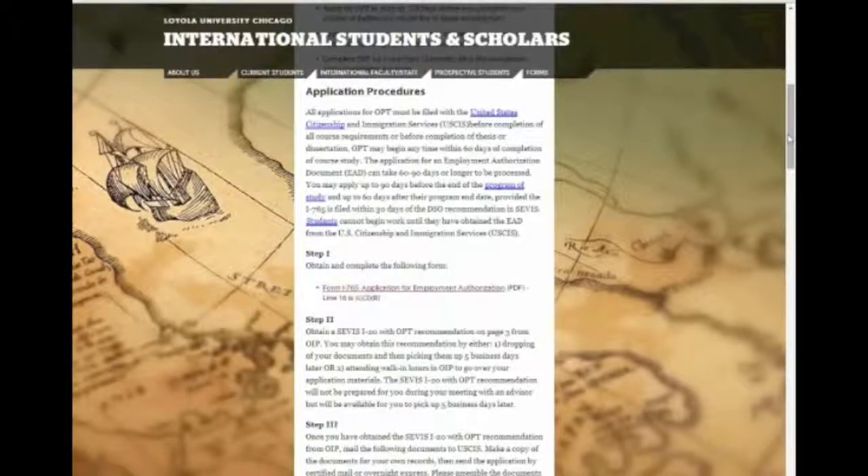If your major field of study is a science, technology, engineering, or mathematics field, you may be eligible for an extension of OPT. You do not need a job offer to apply for OPT. Employers may also be changed during the 12 months of your OPT. Upon approval of OPT work authorization, you will receive an employment authorization document, also known as an EAD, which looks like this. You cannot begin working until you have this card in hand.